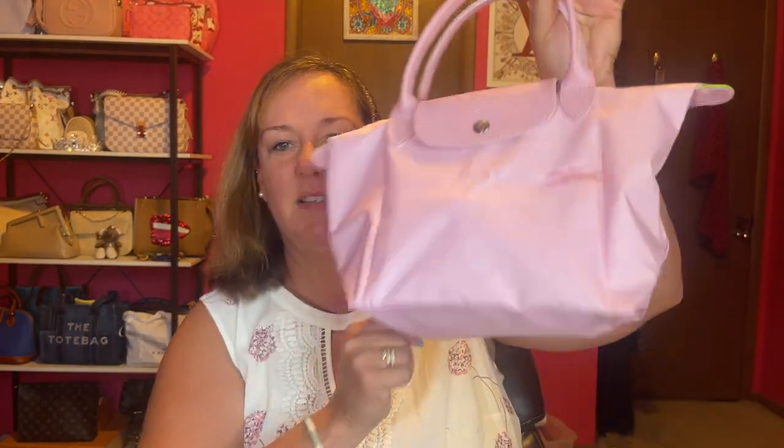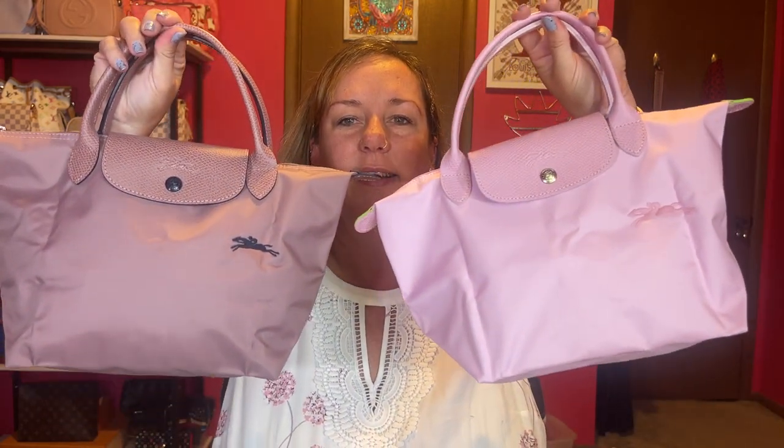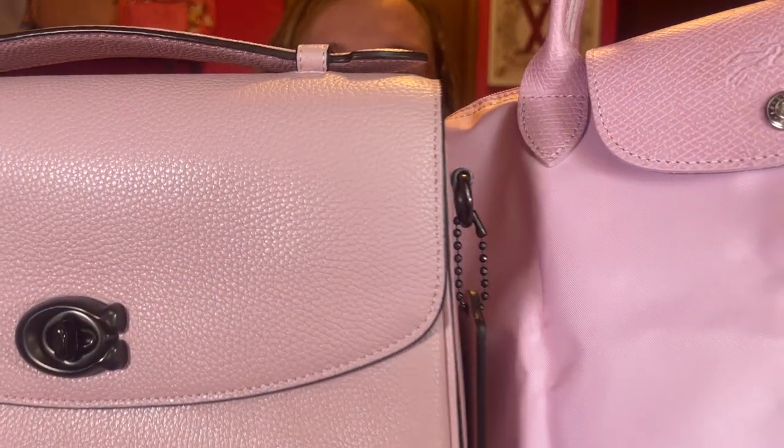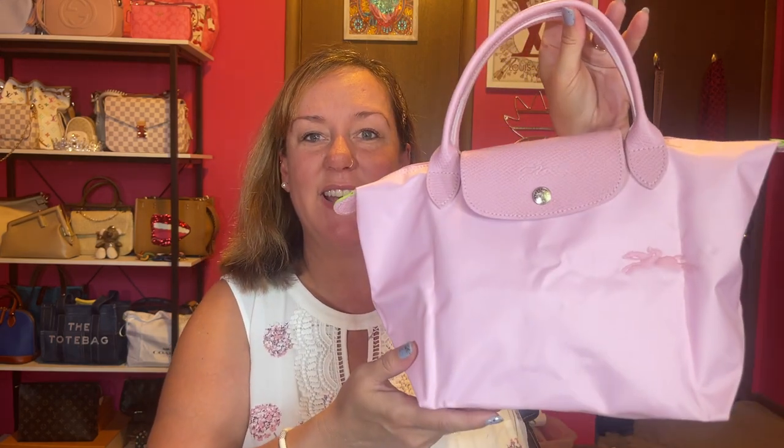Did I need another pink bag? No — but it's a soft pink, I had to! After everything said and done with my new customer percentage off and the Rakuten, it came in around a hundred dollars. I also wanted to compare this color with my Coach Cassie in Aurora pink just for color comparison. The Aurora pink is a paler pink than this one — this one I would call baby pink.